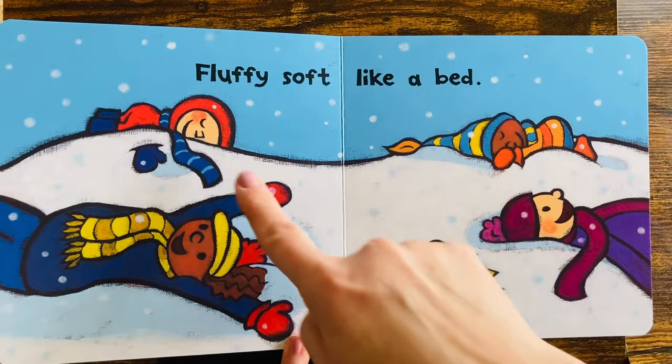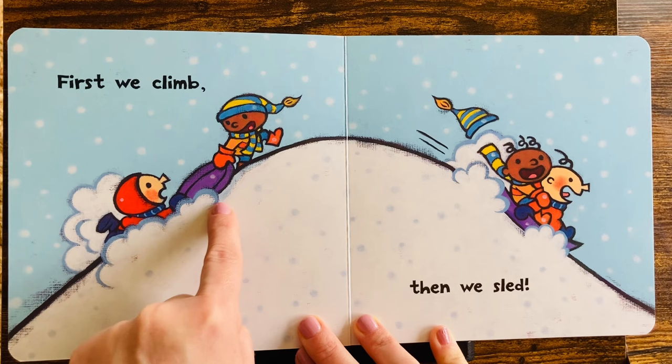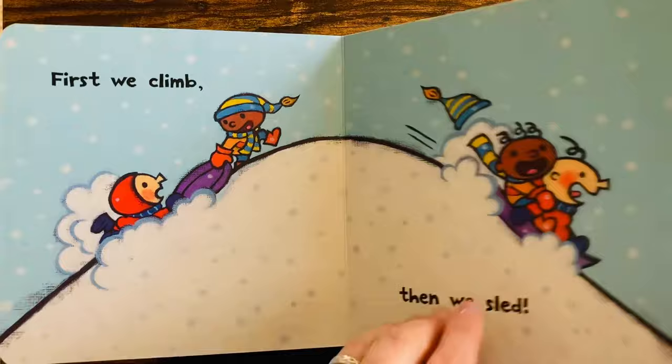That's silly. Look, are they taking a nap? No. First, we climb. Up, up, up, up to the top of the hill. Then, we sled. Whee! All the way down.